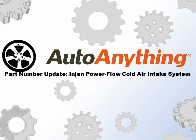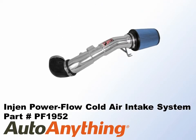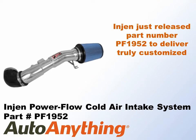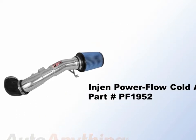AutoAnything part number update for the Engine Power Flow cold air intake system. Part number PF1952 is custom fit to deliver enhanced performance to your 2004 to 2012 Nissan Titan, designed for your V8 Titan.